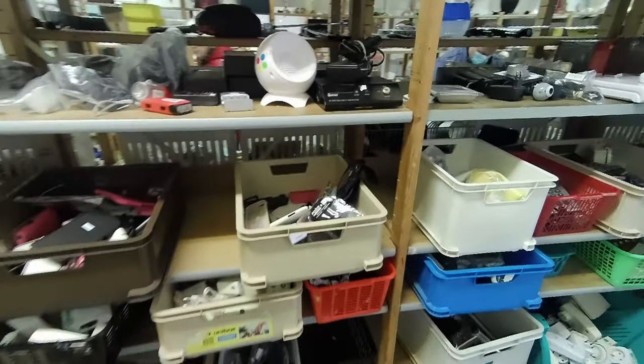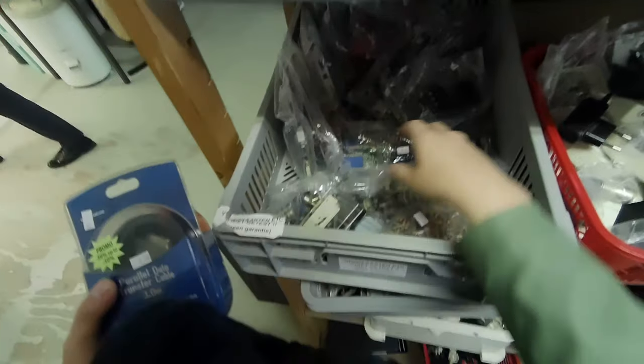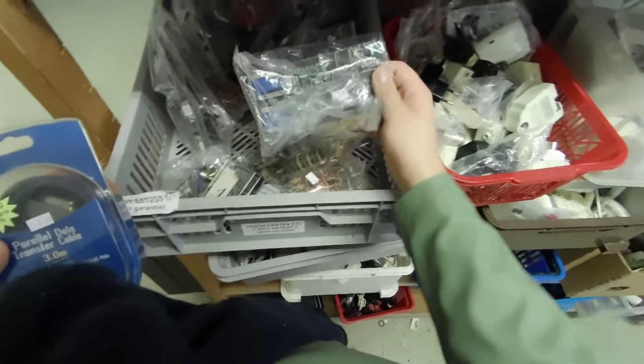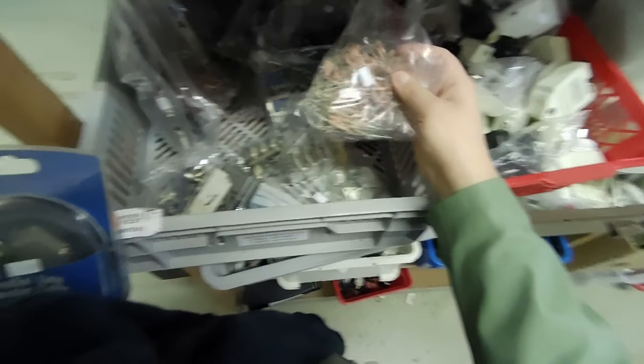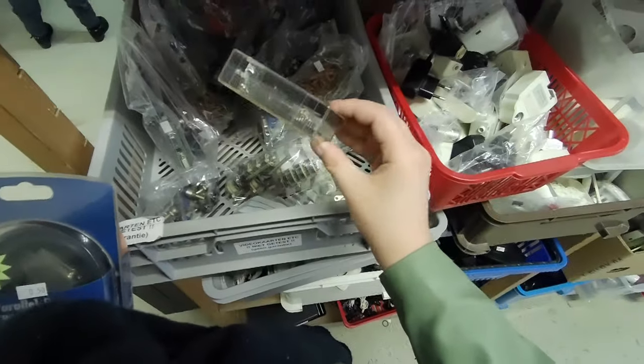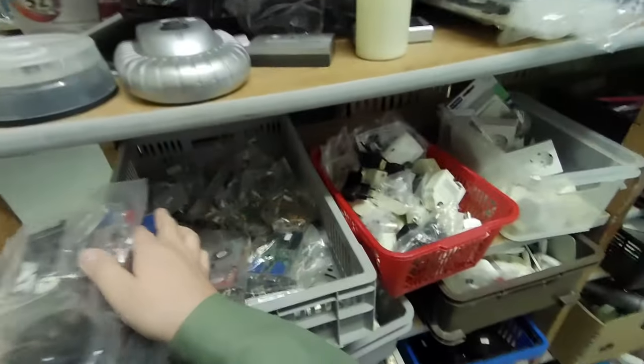I like perusing these bins when I'm here — sometimes neat small stuff hides in them. This bin in particular caught my eye and I think I spent 5 minutes looking through it. It had some interesting video cards, like this dual VGA for dual displays. Even more video cards with DVI, VGA, and some with S-Video.